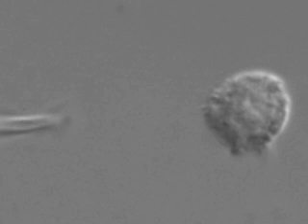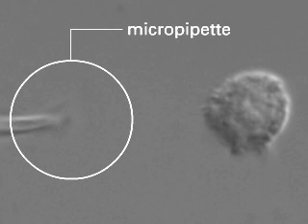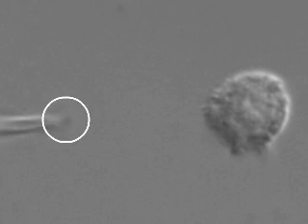In this experiment, tiny amounts of chemoattractant are released from a micropipet. When neutrophils sense these compounds, they polarize and move towards the source.